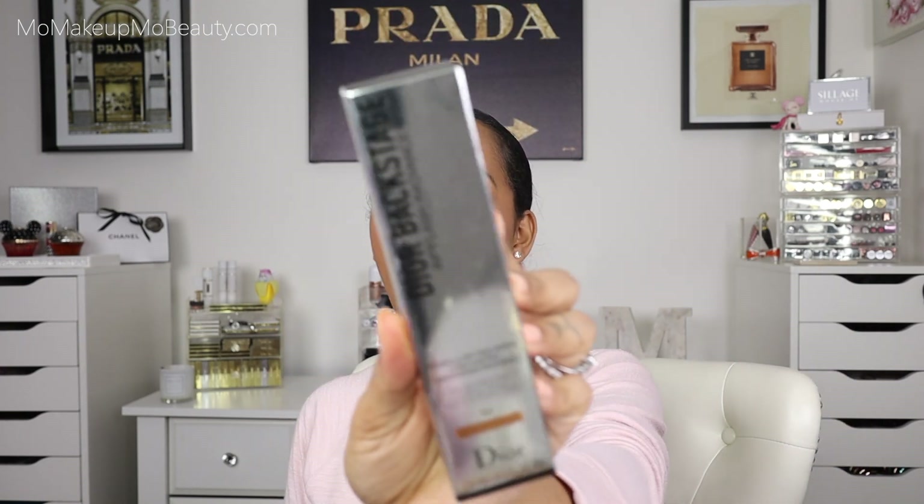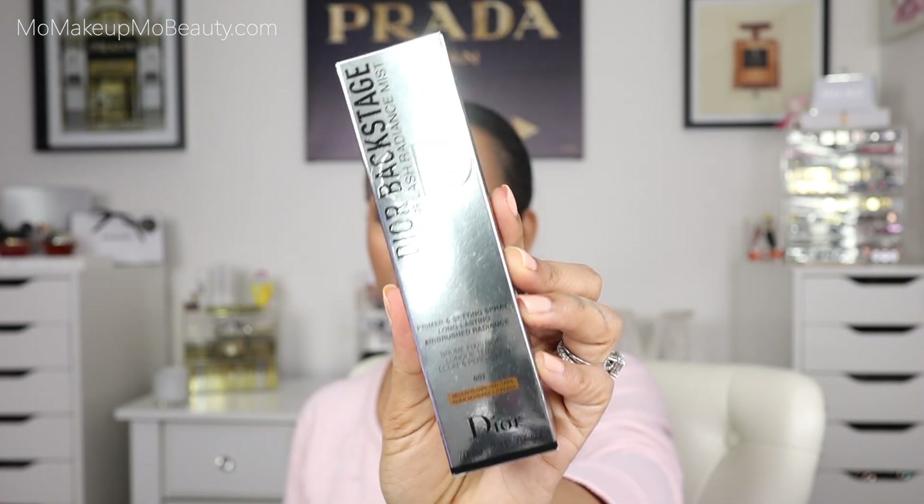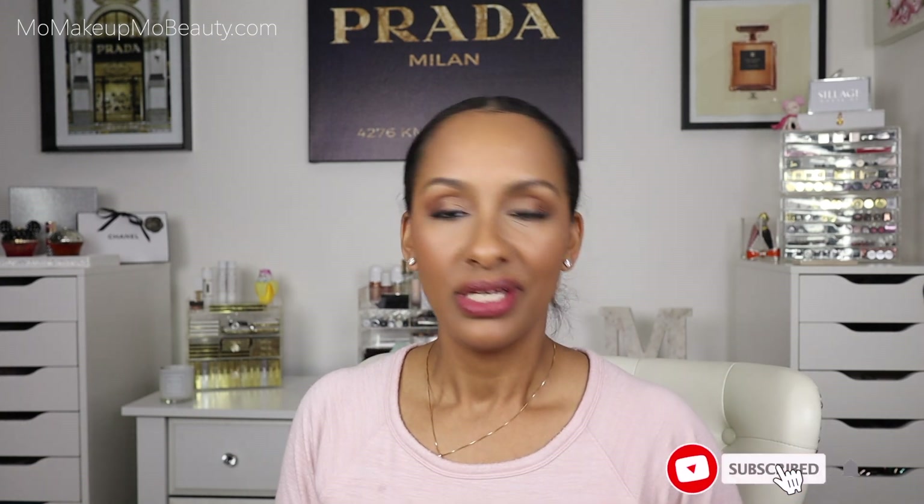So I picked this up from Dior. This is their Backstage Airflash Radiance Mist. This comes in two shades — a lighter shade and then this shade, which is number two. I'm going to be getting the Airflash foundation. I'm just between whether I should get 4.5 or 4 warm olives. So this is pretty much a primer setting spray with a bit of radiance.